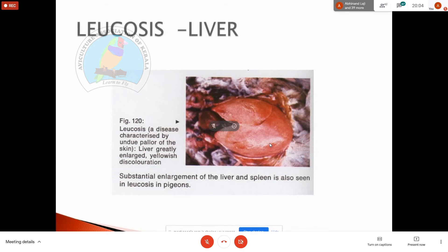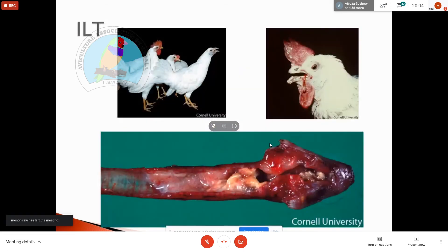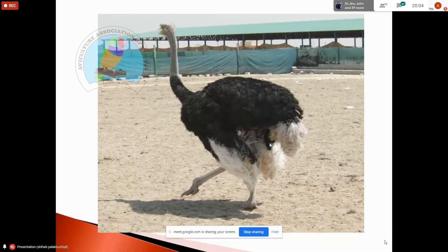Viral diseases also include retrovirus and leukosis, with postmortem enlargement. Herpesvirus causes papillomatosis. There are many viral diseases: adenovirus, EDS-76, egg drop syndrome, Leechi disease, and Angara disease.